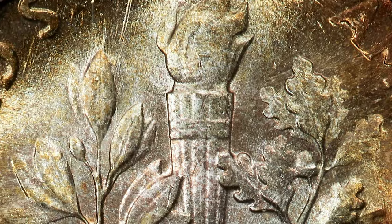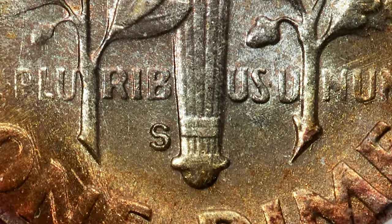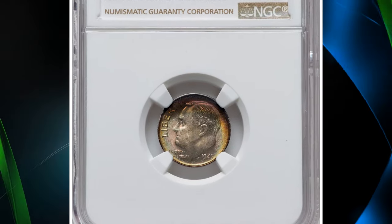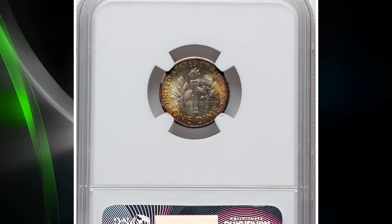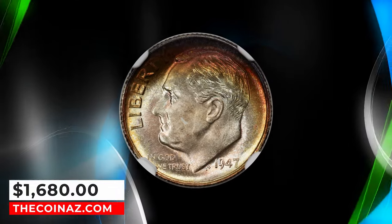Such dies were often repolished to remove their erosion lines, and this resulted in proof-like coins having very shallow or partially effaced features. A nice DDR variety is known, but the blurriness of many 1947 S dimes may make this difficult to discern. More popular are the several RPMs, which are all of the trumpet tail type. This MS68 FB specimen sold for $1,680.